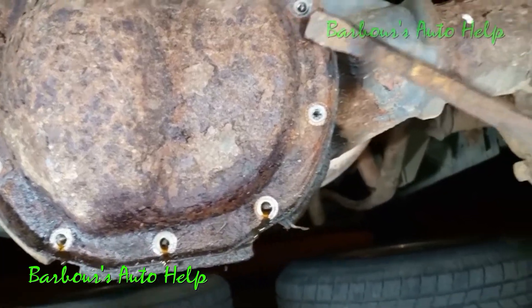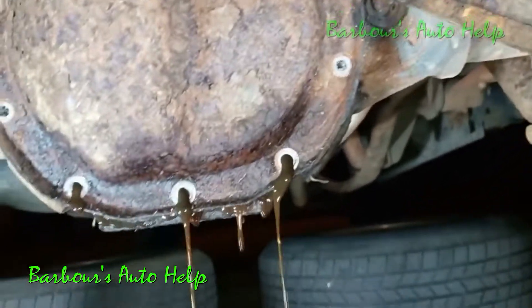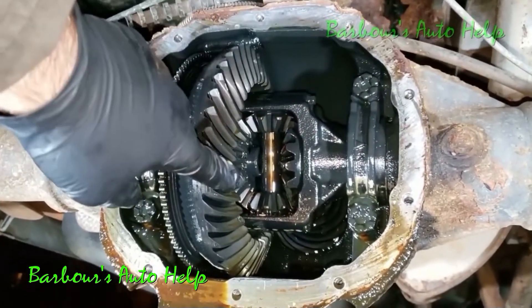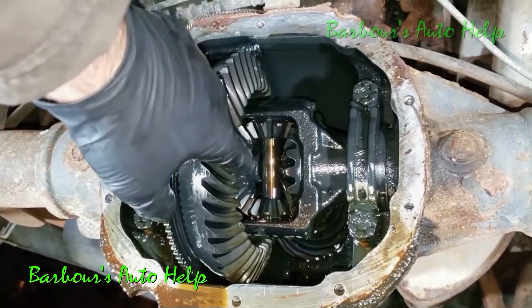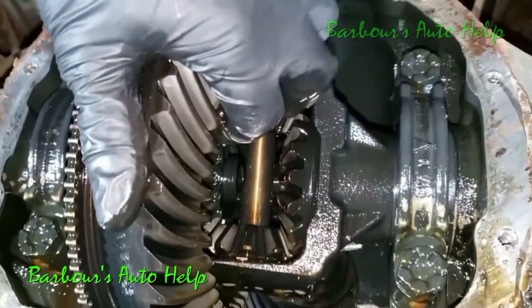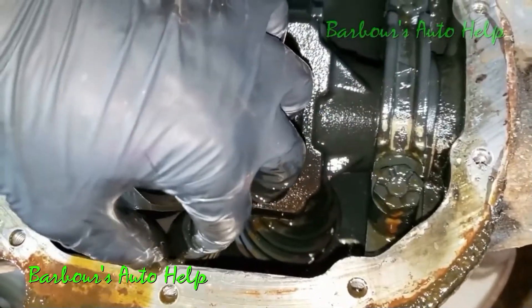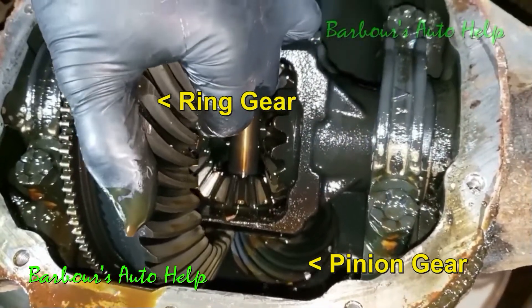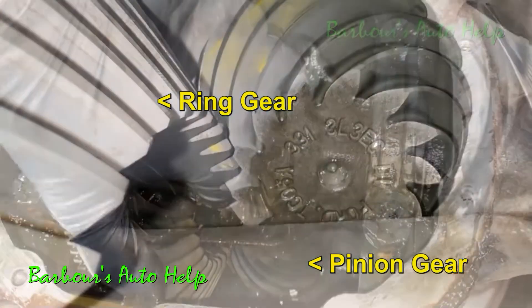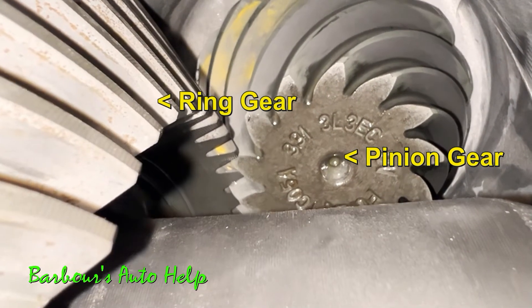Now what causes this symptom? It's typically a worn ring and pinion gear. Wear on the ring and pinion will cause the gears not to mesh properly, creating this noise, and this wear is usually found on the drive side of the ring and pinion gears. Thus, the reason that the symptom only occurs while the vehicle is being accelerated or at steady speed with the accelerator pedal applied — under those conditions the ring and pinion gears are pressed together on the drive side.